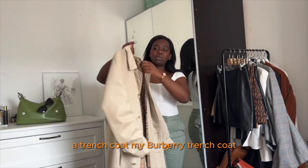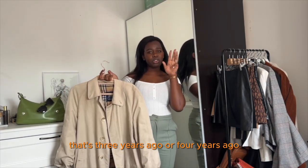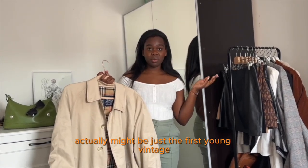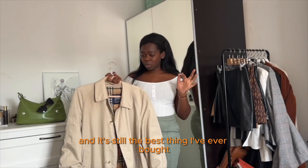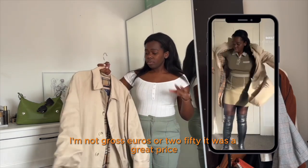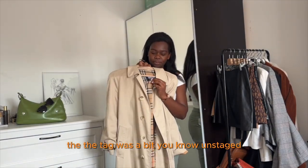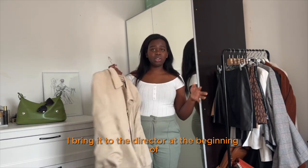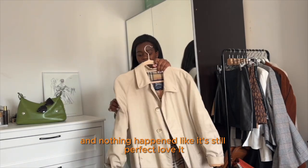A trench coat — my Burberry trench coat. I bought it three or four years ago in a vintage store in Paris. It's still my best vintage investment. I think it was around 250 to 300 euros — a great price. The coat was still in good condition; the only thing was the tag was a bit unstitched. I bring it to the dry cleaner at the beginning and end of the season, and nothing has happened. It's still perfect. Love it.